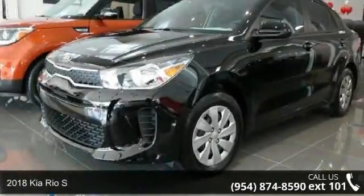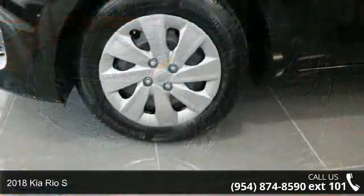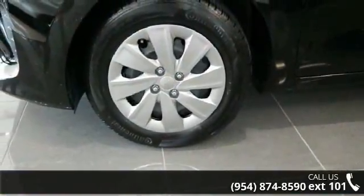Arrive in style with this 2018 Kia Rio S. If you are looking for a first-rate auto, this one could be yours today.